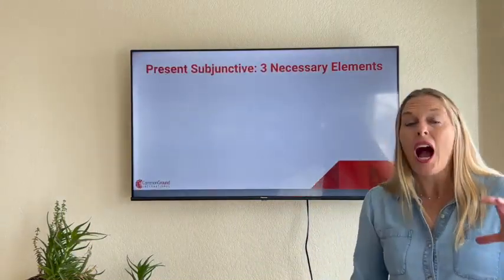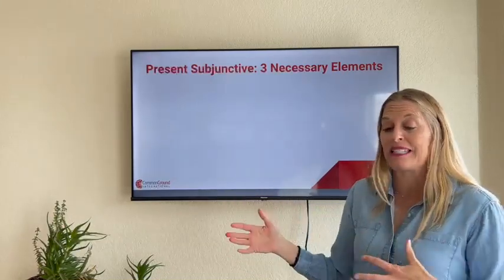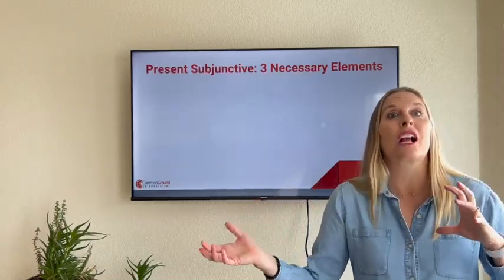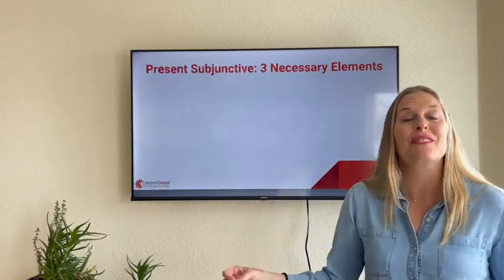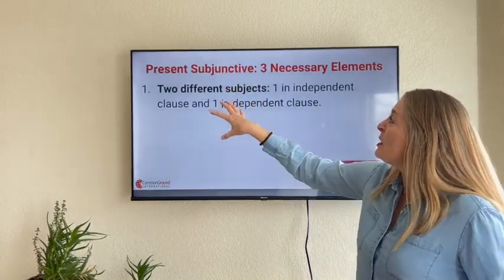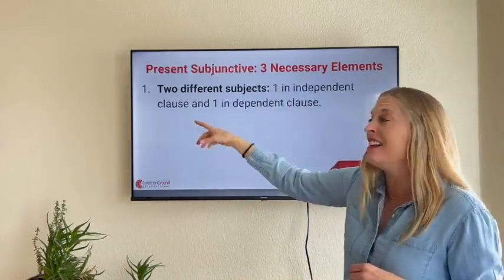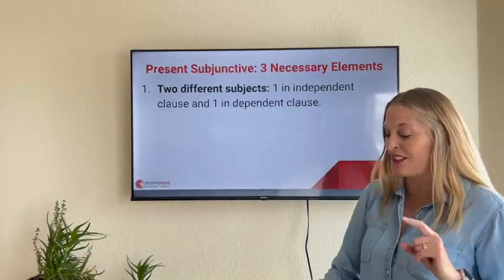So when we talk about the present subjunctive, oftentimes there are three grammatical elements that are necessary in order to have a subjunctive sentence. I'm going to use the term 'clause' — a dependent and independent clause — basically two different parts of a sentence. For the present subjunctive, these are the three necessary elements: two different subjects, one in the independent clause and one in the dependent clause.